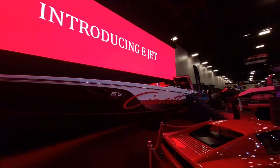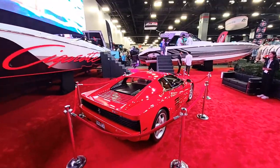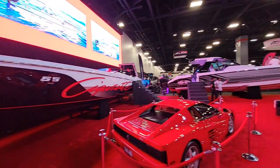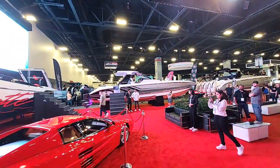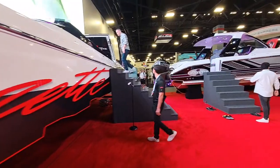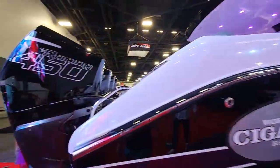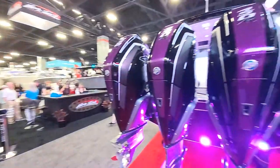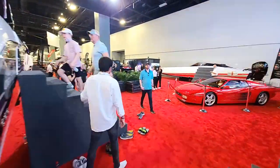Cigarette has gone all out for this show, man. There's that massive 515 — they've been running it around everywhere, you see it in all the videos. There's the Cigarette Night Hawk, the new one. Let's take a look inside the 515 real quick.